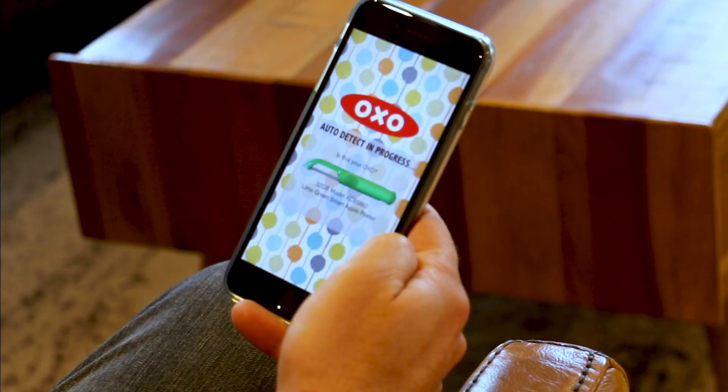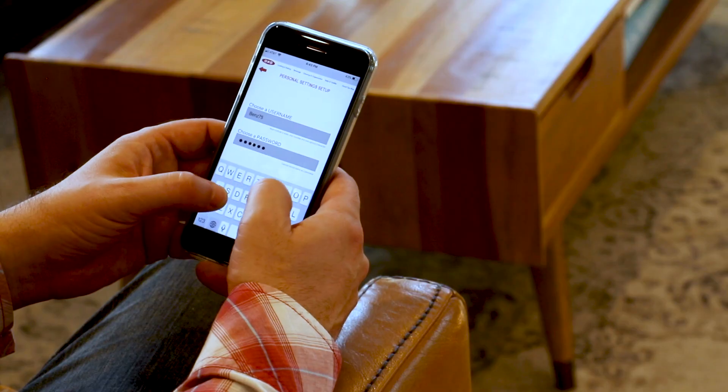While the Smart Apple Peeler is charging, let's sync up to the OXO app, which works with any iOS or Android device. Okay, just setting up username and password. It looks like that's taken, so: Benzie1975 exclamation point.